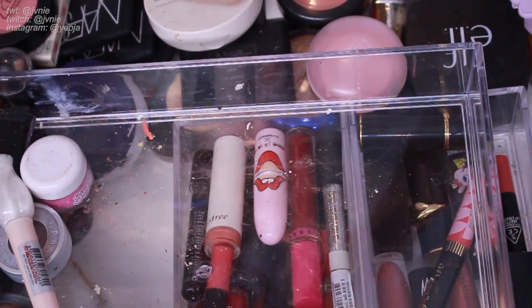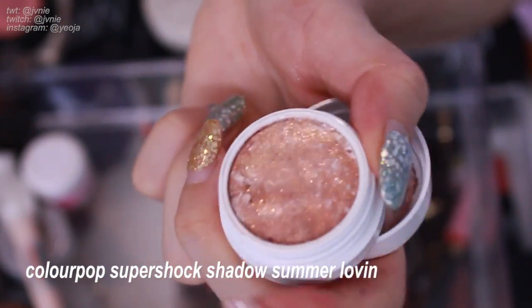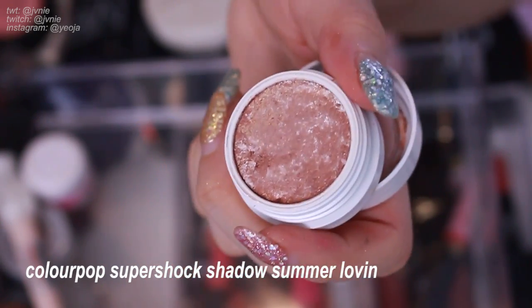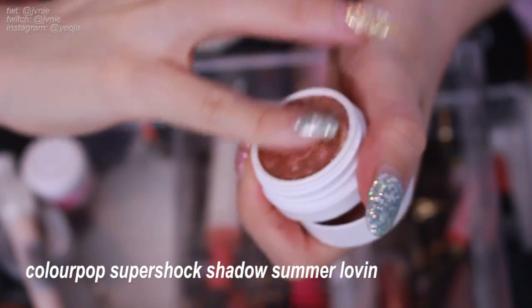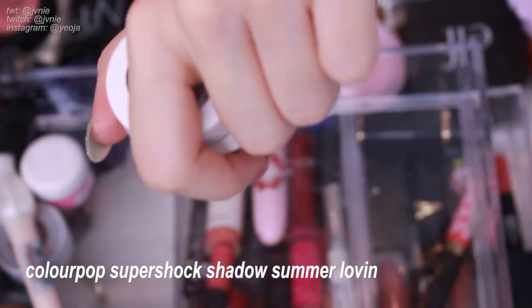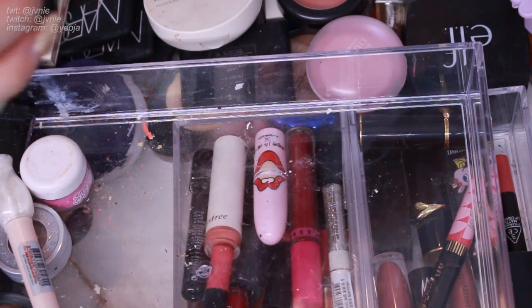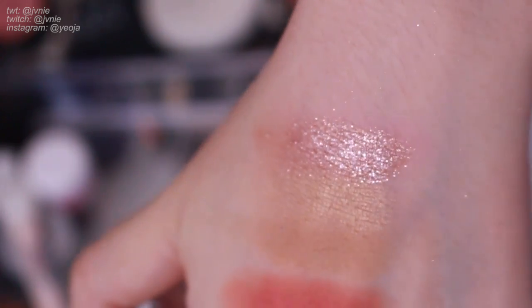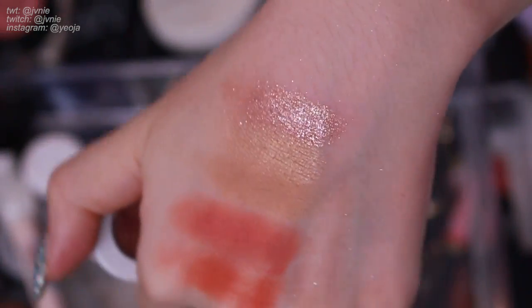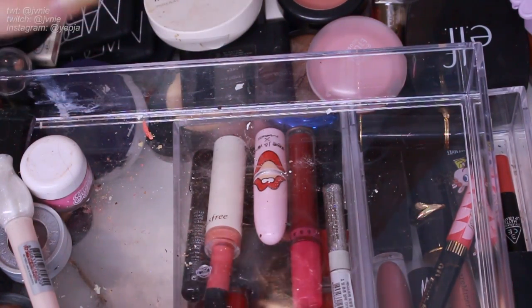Next is ColourPop Summer Lovin' — another one of those kaleidoscope-type shadows. Let's see what it looks like — oh that is so pretty! It's like a pinky brown shimmer with a lot of glitter. Wow that's so pretty — definitely keeping. I haven't touched these in so long that I'm shocked. Next one is Alchemy, a limited edition one. I used to use this a lot because of how pretty it is — it's just super glittery. It's supposed to be a topper so it doesn't really have a base, but you can see how glittery it is. Definitely going to keep this.